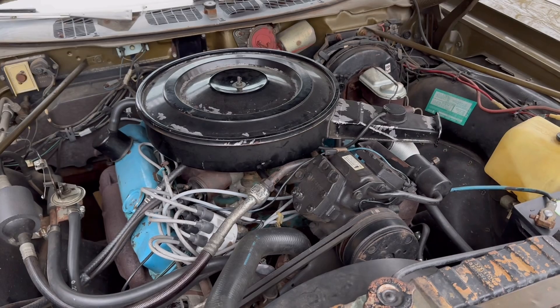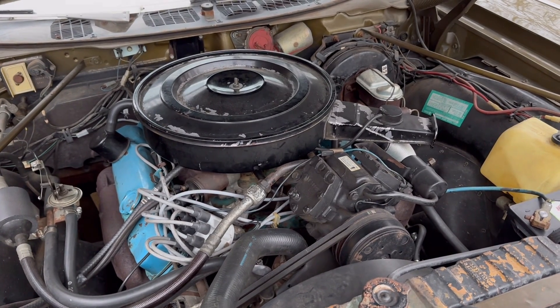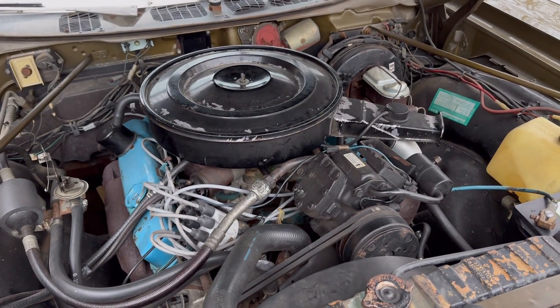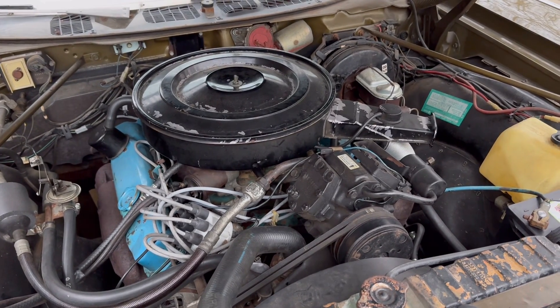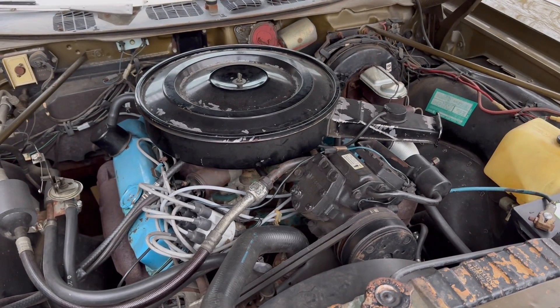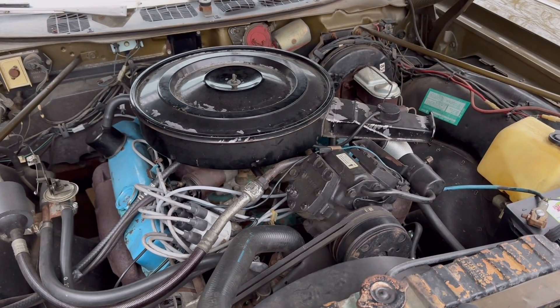It's hard to think of bad Chrysler engines over the course of history — four, six, or eight cylinder. You can certainly pick on some, like the Mitsubishi 2.6 liter four cylinder, or maybe the early 2.2 liter overhead cam four cylinders in the K cars early in their life. But by and large, I would say Chrysler often had their engines really sorted out well.